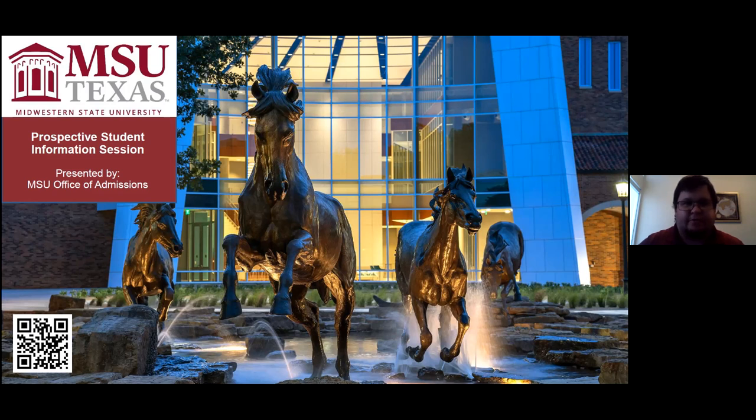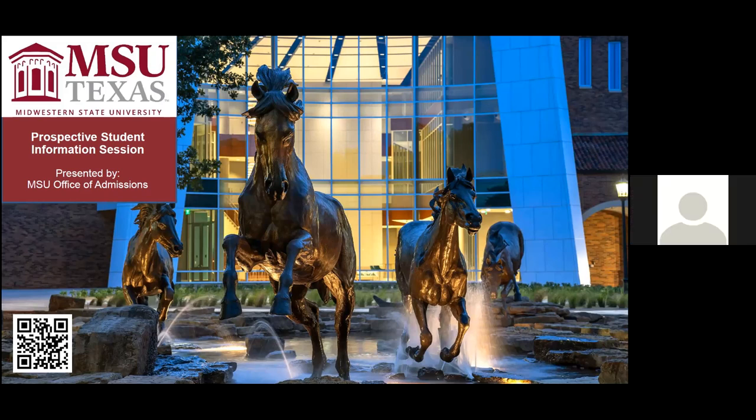We're going to go through this presentation today with some general information about Midwestern State, but on each slide — or well, most of the slides — you'll see a QR code like you do on this title slide here. If you are interested in learning more about what's being talked about on that page, you are absolutely welcome to click on that or take a picture of that QR code with your phone. It should take you to a link with more detailed information, because we can only cover so much in the presentation.